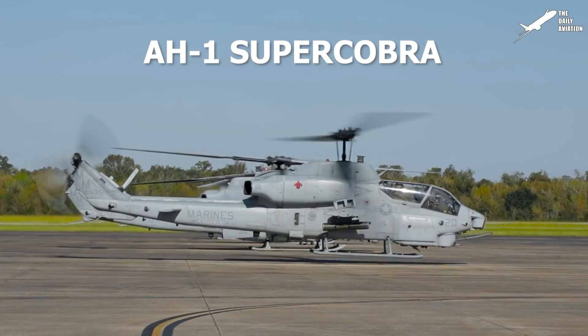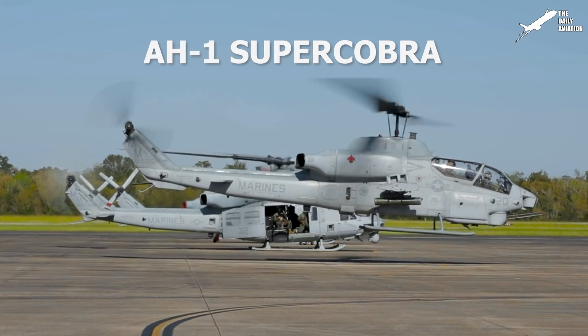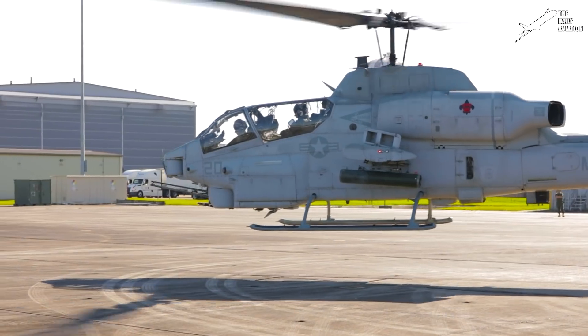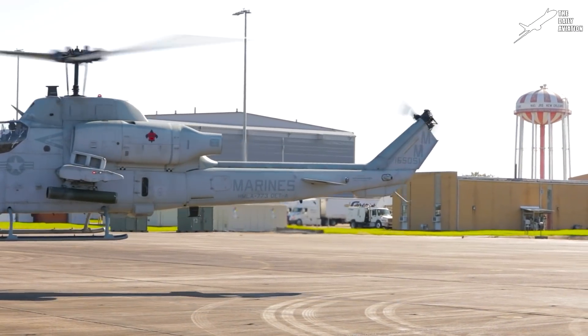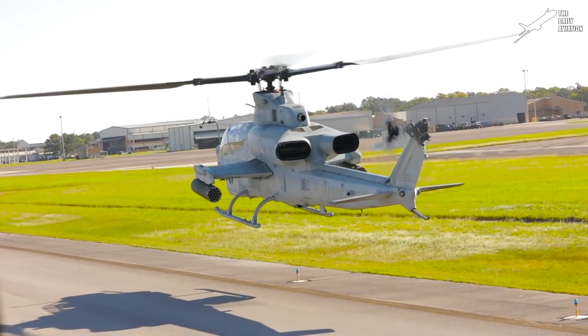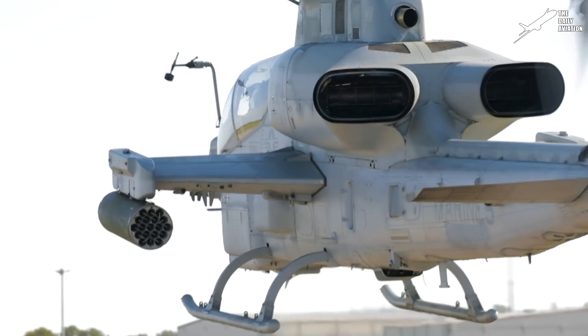The Bell AH-1 Super Cobra is a twin-engine attack helicopter and the successor of the AH-1 Cobra. The Super Cobra has a slim design inherited from its predecessor and is powered by two turboshaft engines.